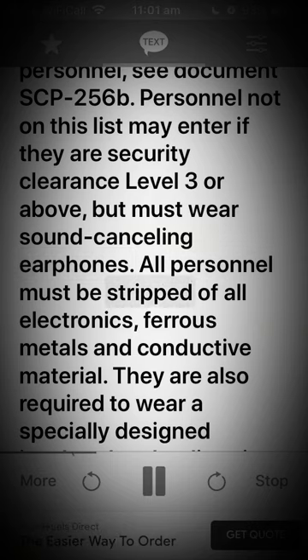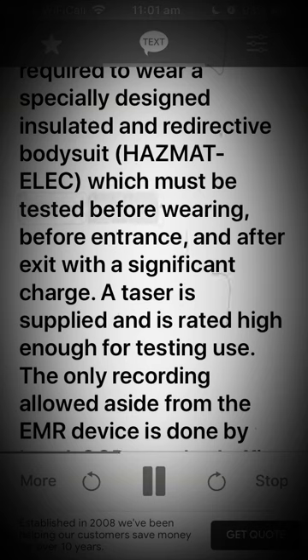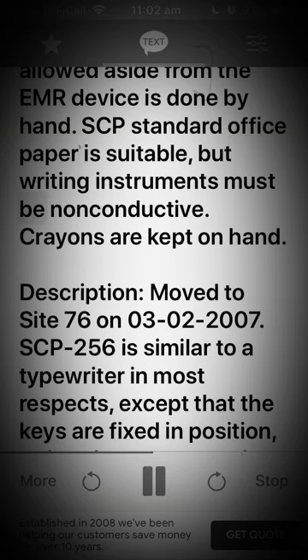All personnel must be stripped of all electronics, ferrous metals, and conductive material. They are also required to wear a specially designed insulated and redirected bodysuit with hazmat airlock, which must be tested before wearing, before entrance, and after exit with a significant charge. A taser is supplied and is rated high enough for testing use. The only recording allowed aside from the EMR device is done by hand — SCP standard office paper is suitable, but writing instruments must be non-conductive. Crayons are kept on hand.